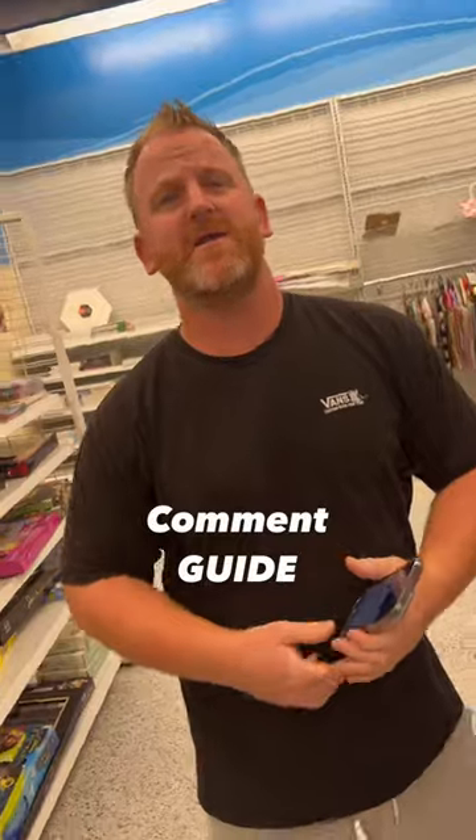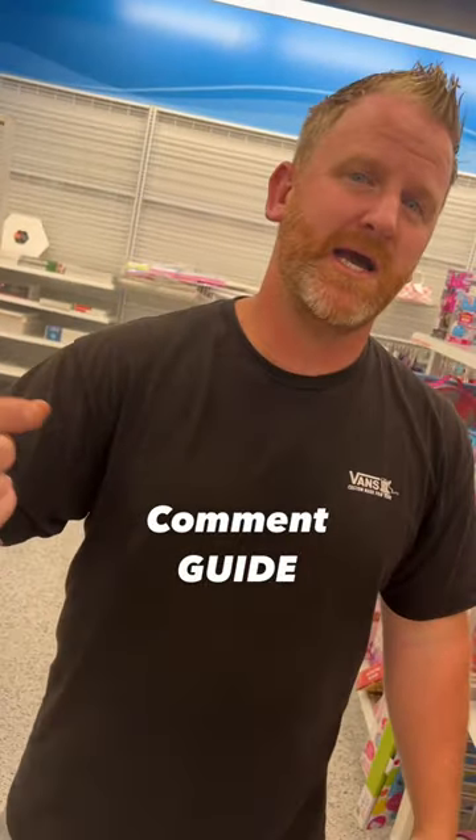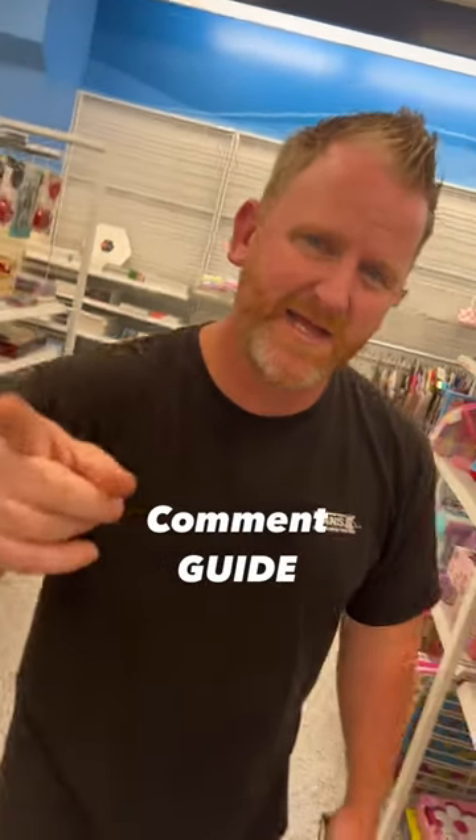Not bad. It's almost a 60% return on investment. If you guys want to learn how to do this, comment 'guide' and we'll send you our free ebook so you can stack that cash.